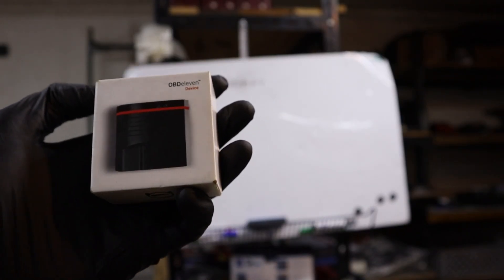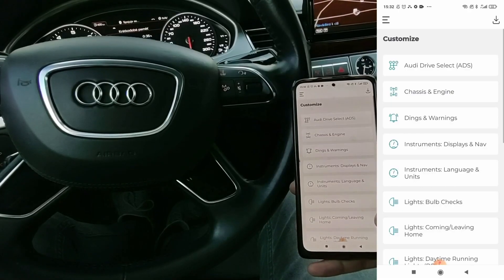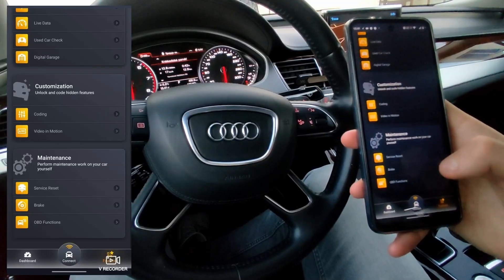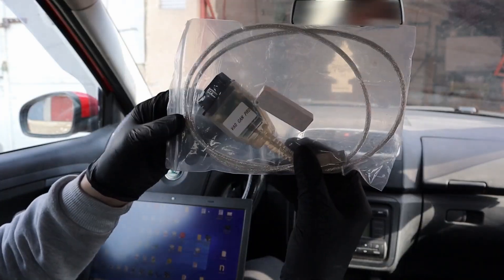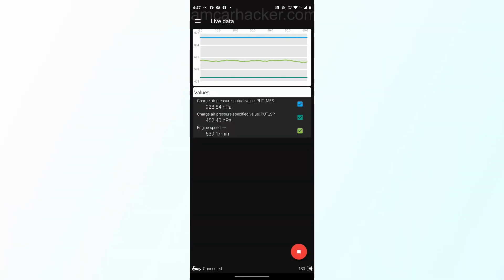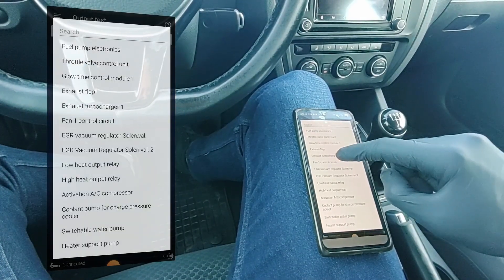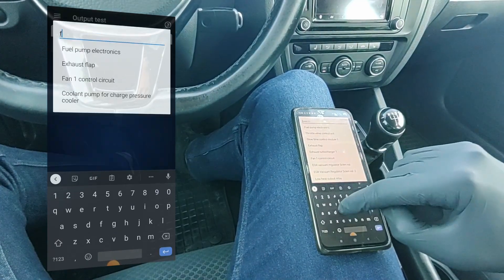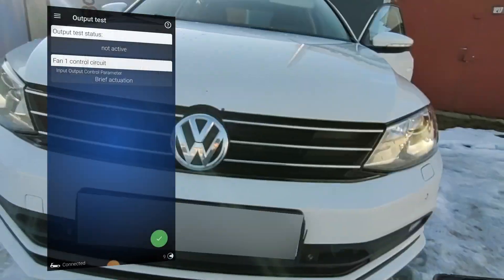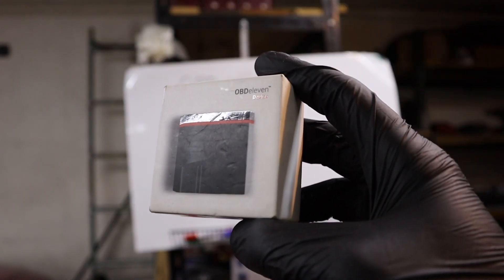Even if you want a scanner for VAG cars but don't want to pay a subscription, I have tested about 10 different OBD2 scanners for VAG. You can even get OBD11 and use it without subscription — the free plan gives you access to all control modules. You can read codes, freeze frame, live data, clear codes from all systems, not only from the engine, and you also get bidirectional testing in every module to test different components. That is all without any subscription — just buy the adapter.